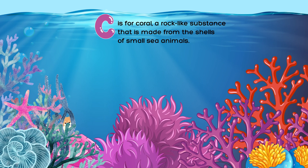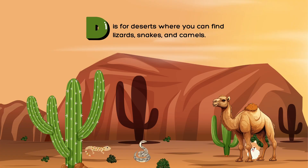C is for coral, a rock-like substance that is made from the shells of small sea animals. D is for deserts where you can find lizards, snakes, and camels.